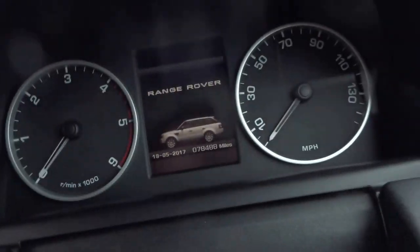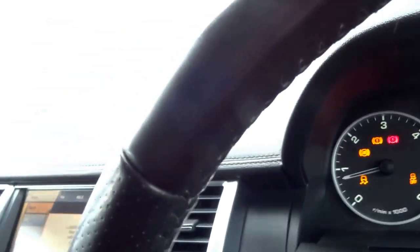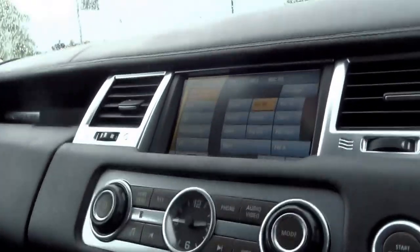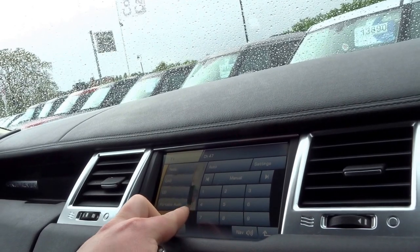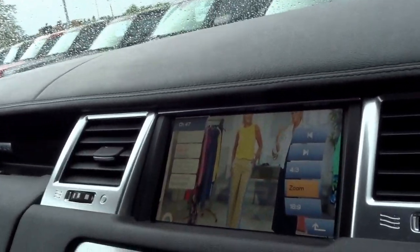Now let's take a seat, close the door, and start the engine. This vehicle also has the extended leather pack — leather dash — which does make a lot of difference in these cars. There's also a television screen here.